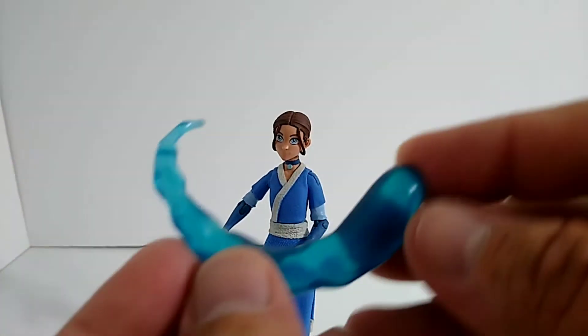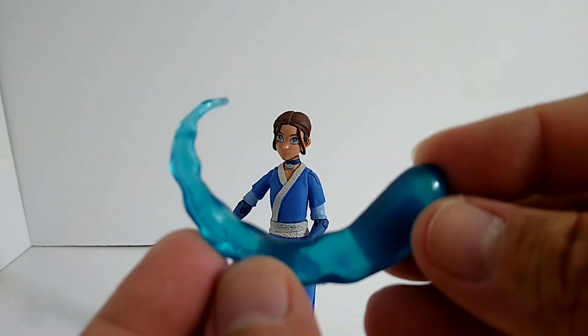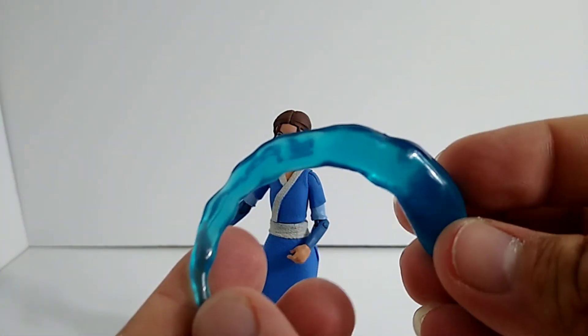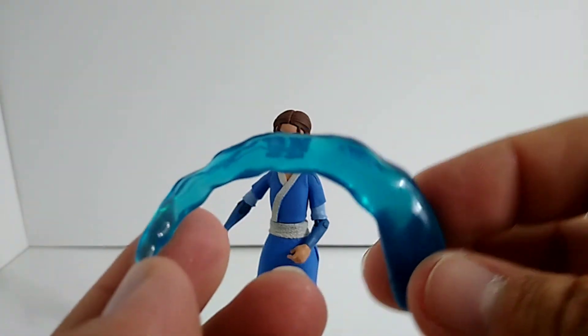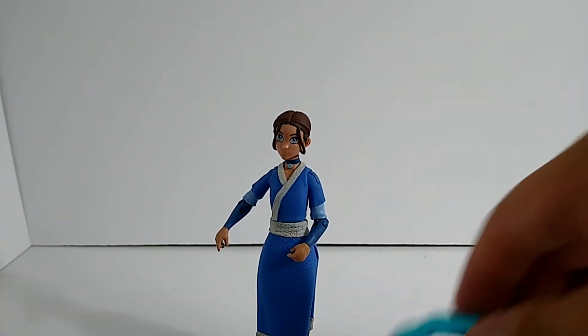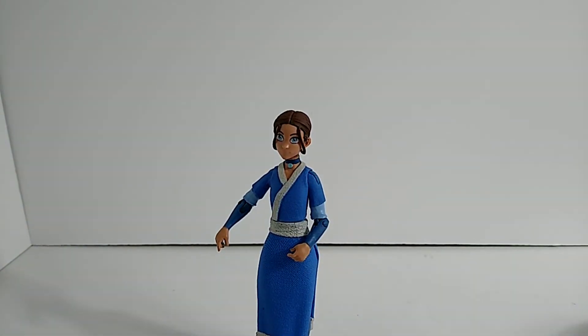Now the water accessory — not too much to see honestly, but it looks pretty cool. It's clearly meant to be water. I feel like they maybe could have done a little bit more with it, but it looks awesome and it's definitely gonna look great on her. I would try putting it in her hand but my phone is at like five percent.